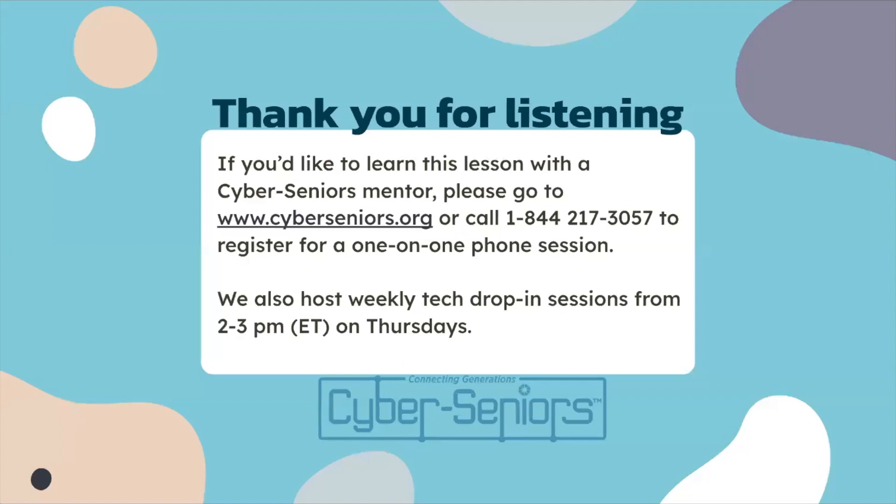Thank you for listening. If you'd like to learn this lesson with a CyberSeniors mentor again, you can go to the website cyberseniors.org or call the number on the screen to register for a one-on-one phone session. We also hold weekly tech drop-in sessions from 2 to 3 PM Eastern Time on Thursdays.